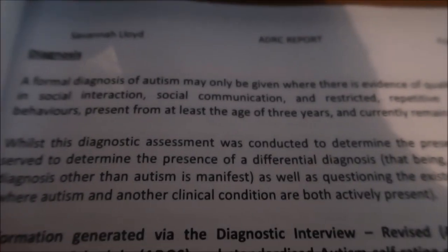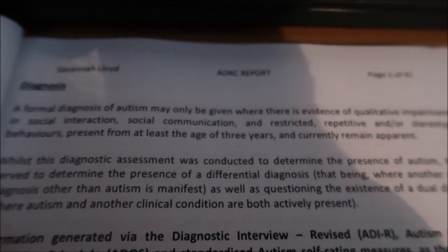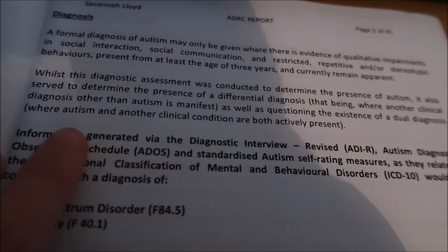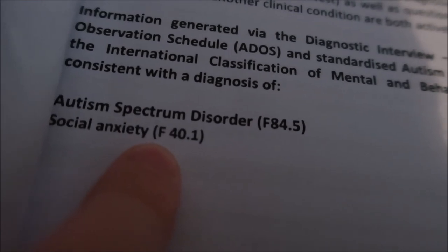I'm going to move the camera and hold it so I can explain some of the words better. When you open the report it's got a diagnosis section. Formal diagnosis of autism may only be given when there is evidence of qualitative impairment in social interaction and social communication, and restricted, repetitive and/or stereotypic behaviours present from at least the age of three and currently remaining apparent.